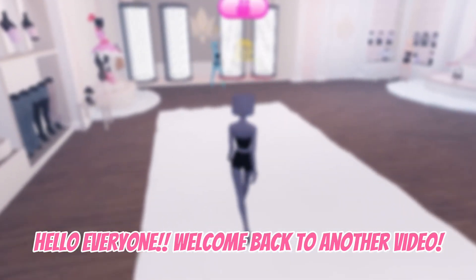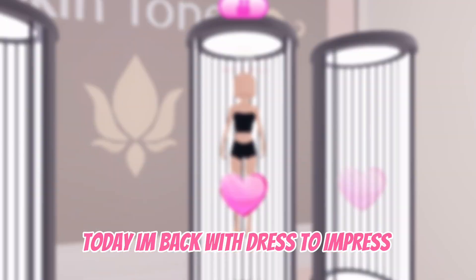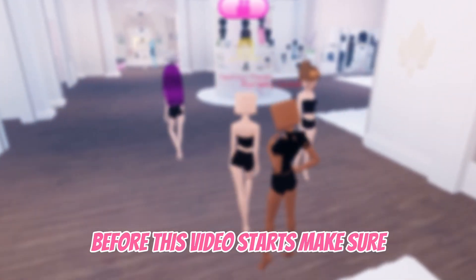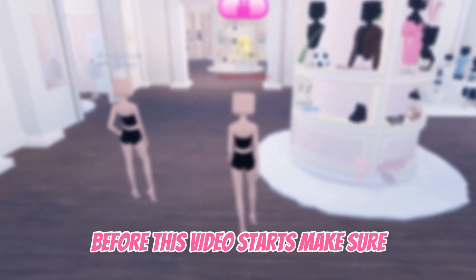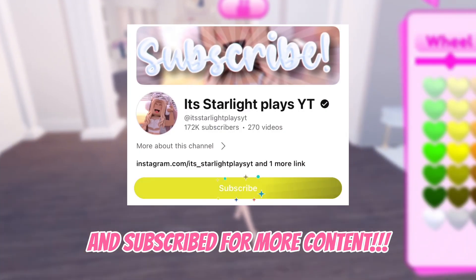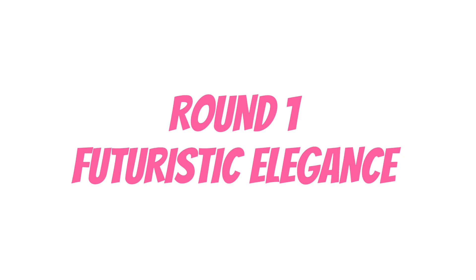Hello everyone, welcome back to another video! Today I'm back with Dress to Impress, but I get to only play as duo in each round. Before this video starts, make sure you have watched my previous video and subscribed for more content. Let's get started — Round one: Futuristic Elegance.